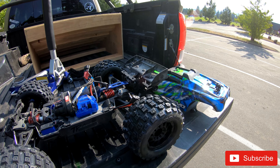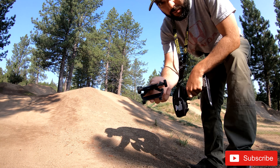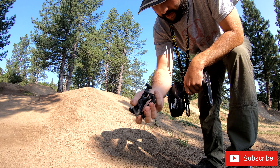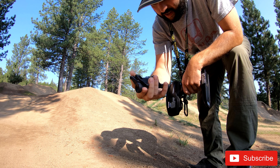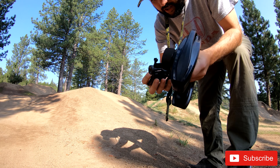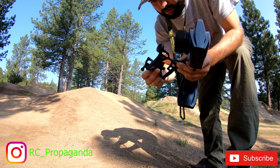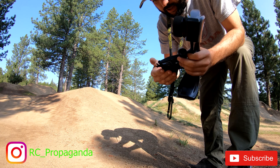Well, that wheelie bar didn't hold up — it popped off on the first jump. I'm not sure why, maybe I had it on wrong, but it just slid right off. Not too happy about that.